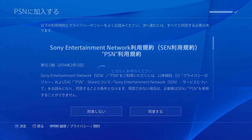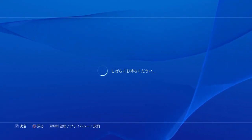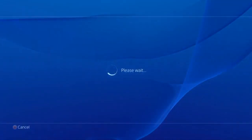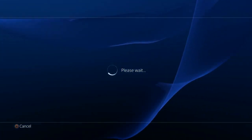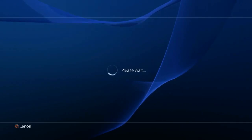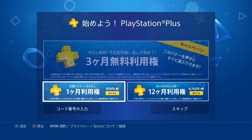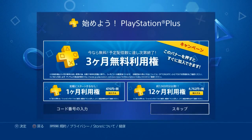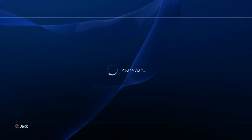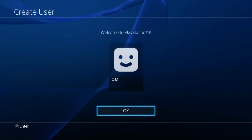We'll want to pick the second option here to continue. Loading... Do we want to link Facebook? No, we'll hit the button on the left here. And I think we're almost done making our account. So yeah, welcome to the world of PlayStation. Do I want PlayStation Plus? I will skip it — the option to skip is on the right. Do I want to make this my primary PS4? Sure. Your PSN info has been saved. Do I want to do face data? No. Welcome to PS4.